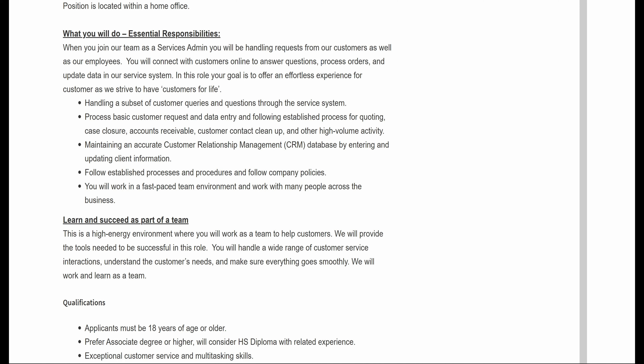You will be handling a subset of customer queries and questions through the service system, processing basic customer requests and data entry, and following established processes for quoting, case closure, accounts receivable, customer contact cleanup, and other high volume activity. You will also maintain an accurate customer relationship management database by entering and updating client information, following established processes, procedures, and company policies.